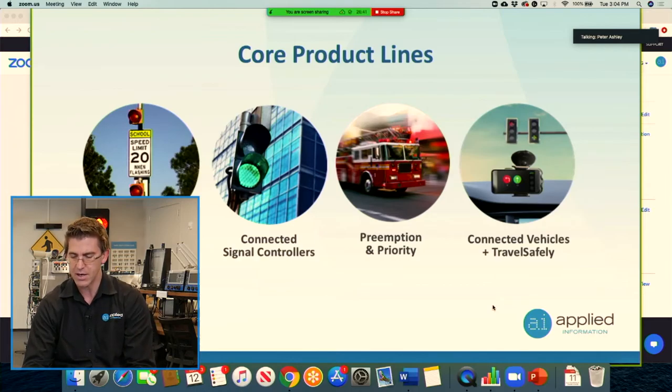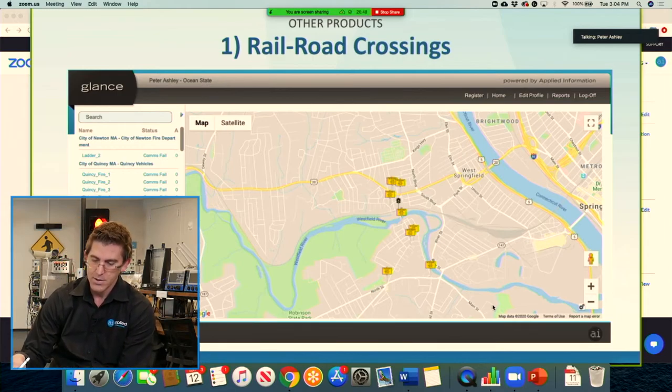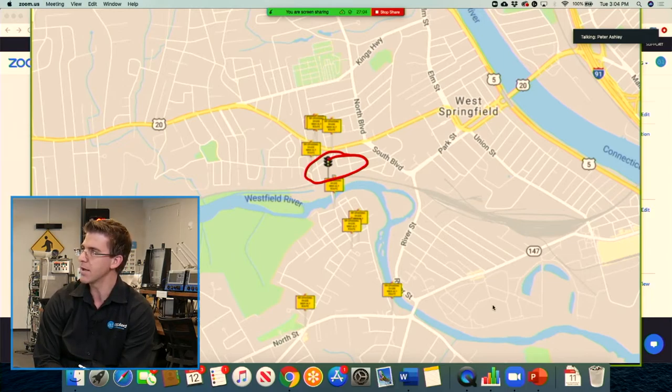Today's focus is going to be on our other product lines. The first one I wanted to talk about is railroad crossings. You can see a railroad in the middle of this map at an intersection, with a bunch of devices all around it. This is in a city in the Boston area — Agawam. Can you explain how this system actually works?